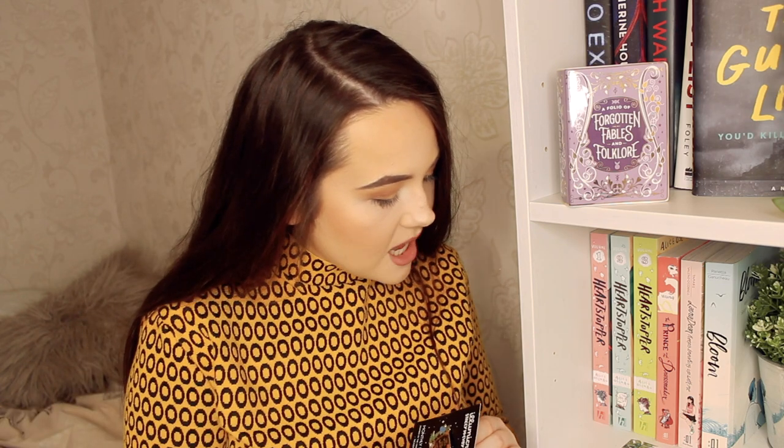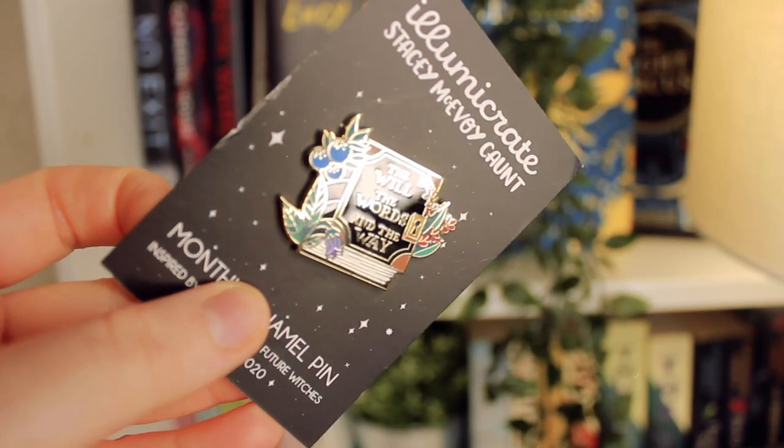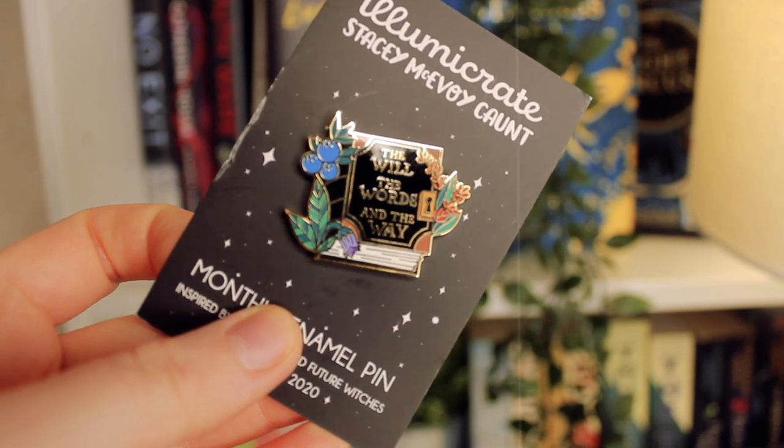Okay, so this is the monthly collector's pin, inspired by The Once and Future Witches, designed by Stacey McAvoy-Kont. It says 'the will, the words, and the way.' That's really cute. I've always said this with book boxes — pins are cute, but I don't really use them. They just sit on my bookshelf and look cute; I don't wear them or anything, but I think they're a nice, cute addition.